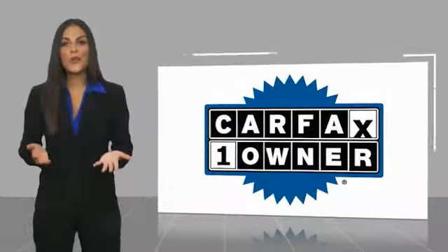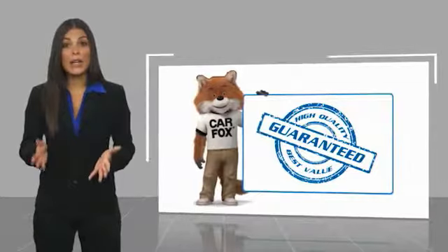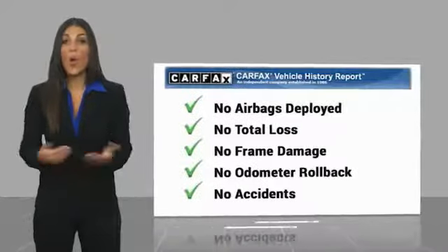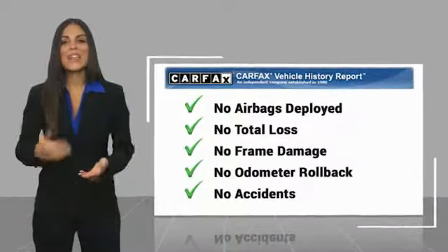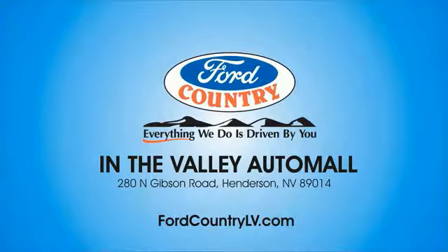This is a one-owner vehicle with a Carfax Vehicle History Report. Be sure to find a complimentary copy of this report online or contact the dealership. This vehicle qualifies for the Carfax Buyback Guarantee. Visit Ford Country in the Valley Auto Mall.